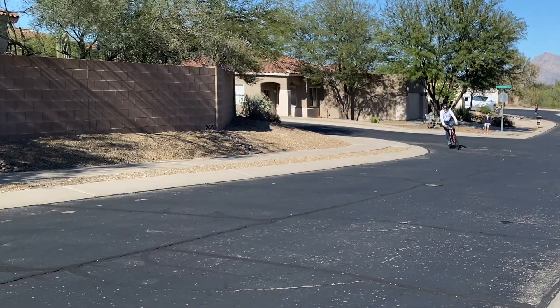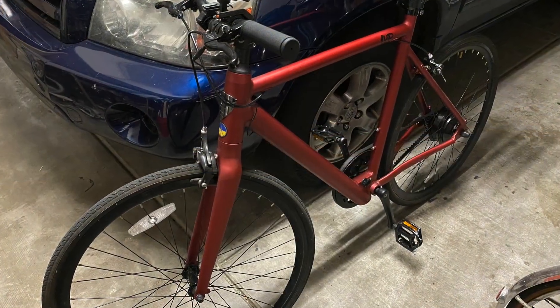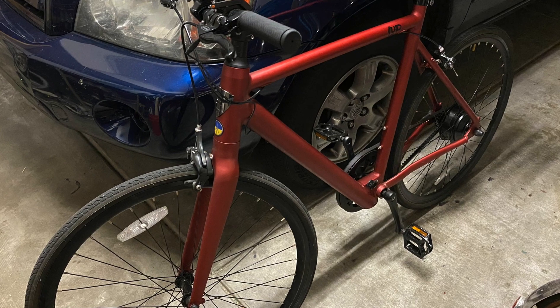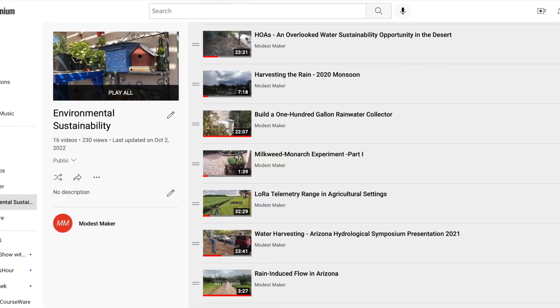I don't usually do product reviews, but I wanted to share my experience in purchasing and using an electric bike since I've received a lot of questions from friends on this purchase, and also because it resonates with some of the ideas for conservation shared on my channel.